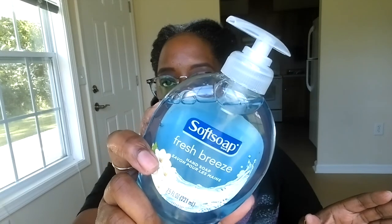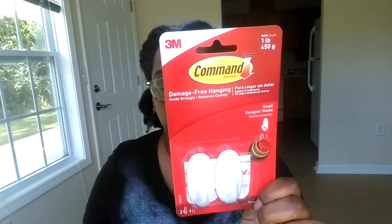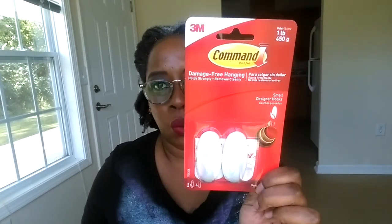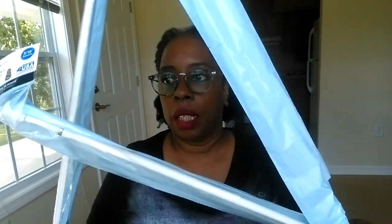I got another hand soap — this one is Fresh Breeze. I love hand soap by Soft Soap because they have different types of scents. I got these command strips because I'm ready to start hanging some curtains in my kitchen. Since I'm renting, they don't want you to put big holes in the walls, so I'll try hard not to do that — hence the command strips. I also picked up four tension rods: two that are 28 to 48 inch and two that are 18 to 28 inch. They're very inexpensive at Walmart.